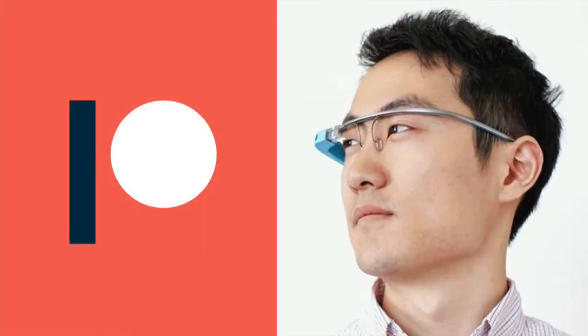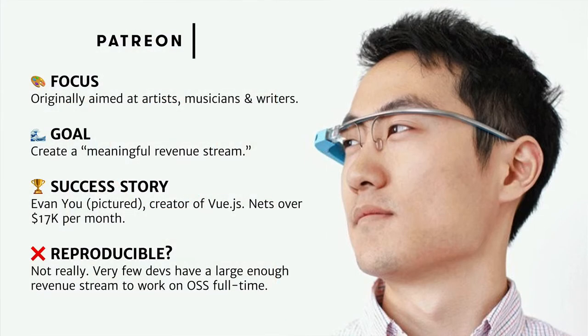As a result, a lot of other efforts started emerging. A really interesting one was open source developers deciding to leverage existing tools such as Patreon. Patreon is originally aimed at artists, musicians, and writers — its goal is to create a meaningful revenue stream for creators. And it had, in the person of Evan Yu pictured here, a real success story. Evan was able to quite quickly collect roughly $17,000 per month to fund him working full-time on the Vue.js project.